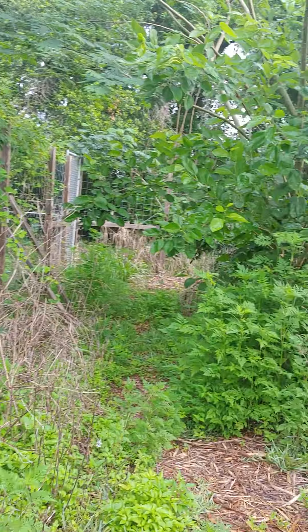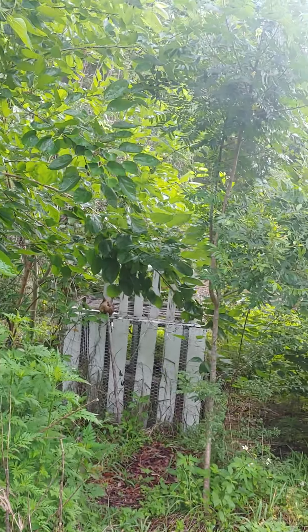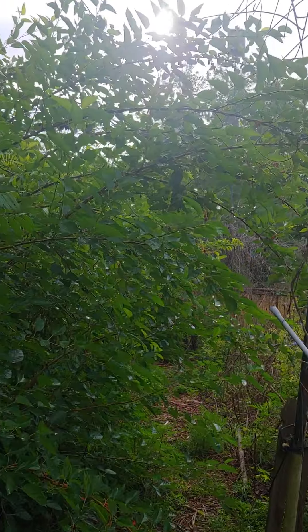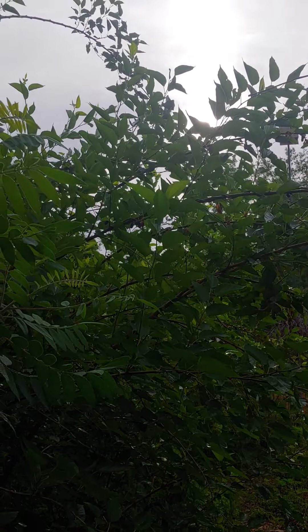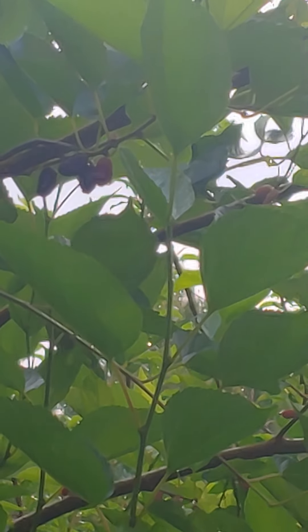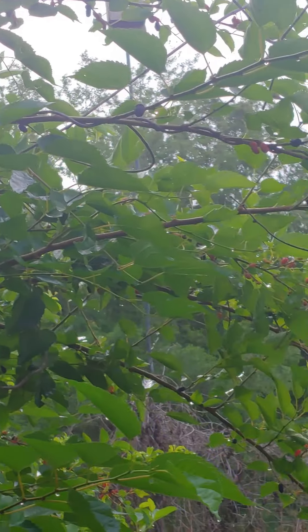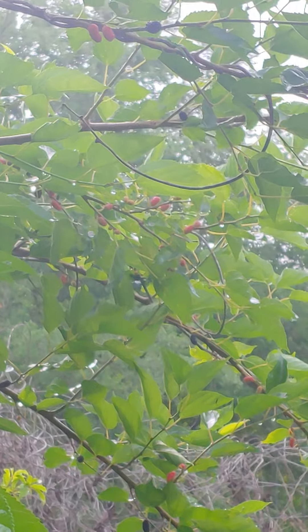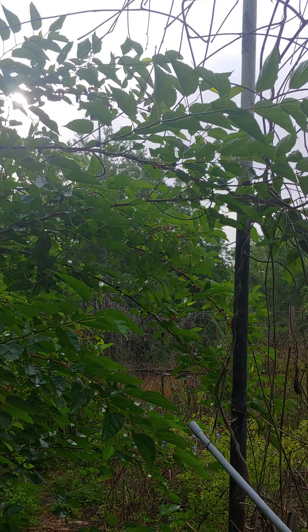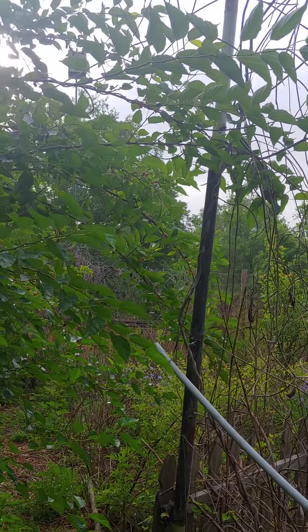Our number one fruit here is mulberry, and it's native. This is the mama mulberry right here — I'm going right into the sun but I'm trying to show some fruit. I have probably 25 or more mulberry trees growing all over the property, and many of them are small because we've only been doing this for almost five years — we started in August 2017. So this is a young food forest.